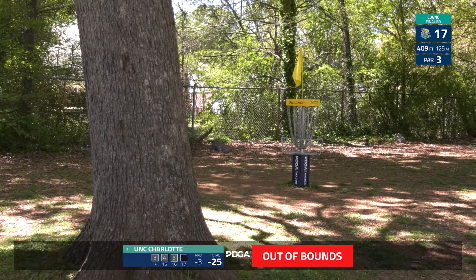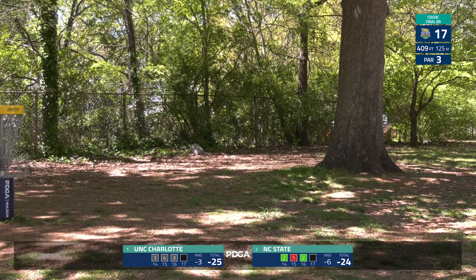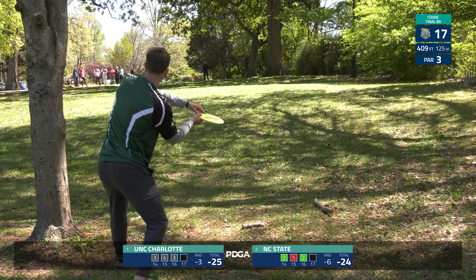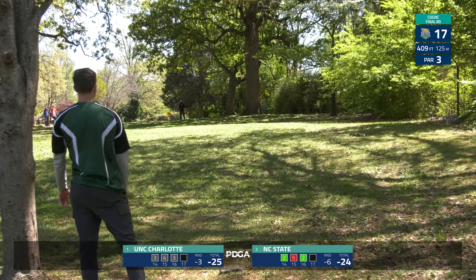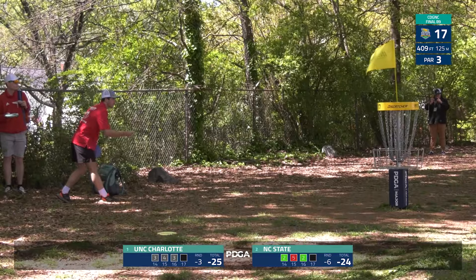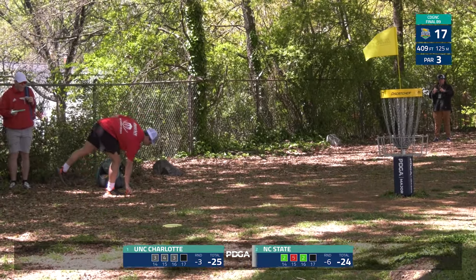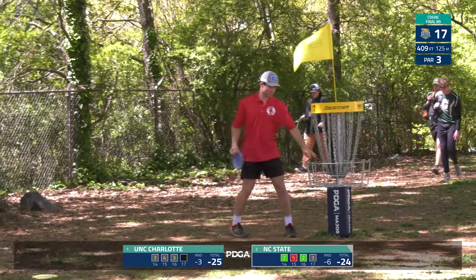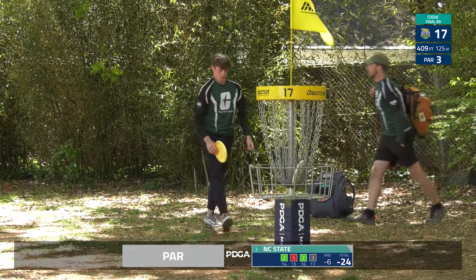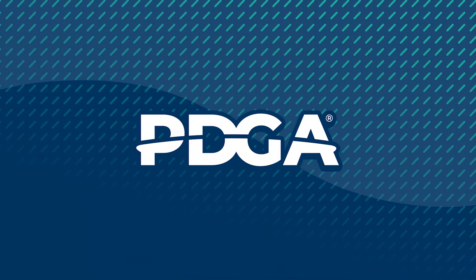A nice recovery shot — sneaks into that right side out of bounds. A little short there. They're up there for their par — they're going to need to eagle the last hole. NC State would need to go birdie-eagle to have a chance to get into that playoff. Two strokes back, Cincinnati in the clubhouse. Hole 18, a very demanding hole — they know what they need to do.